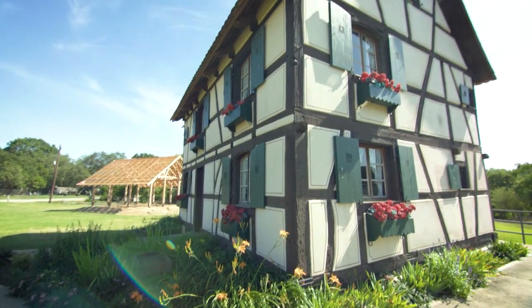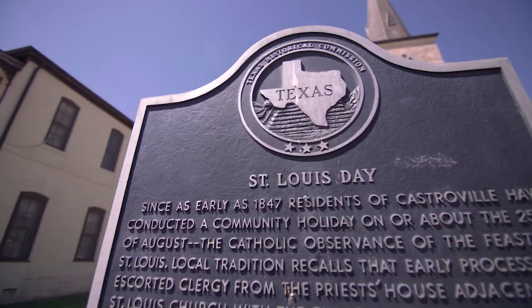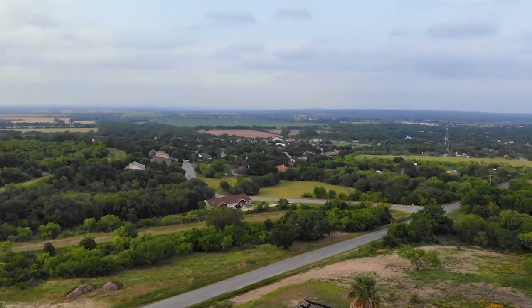Welcome to Castroville, known as the Little Alsace of Texas, and also known for their gorgeous scenery in the great Texas Hill Country.